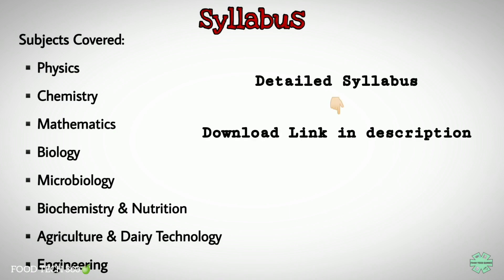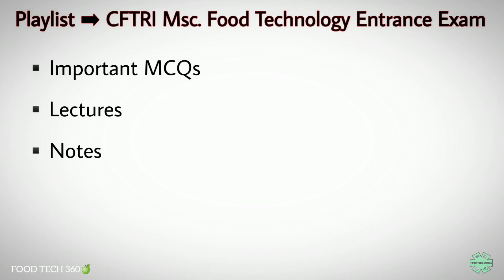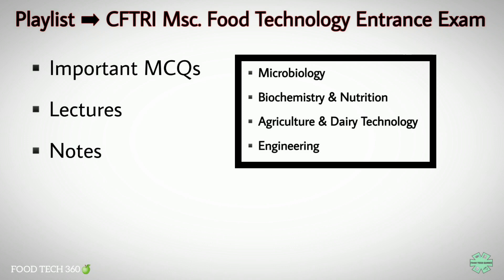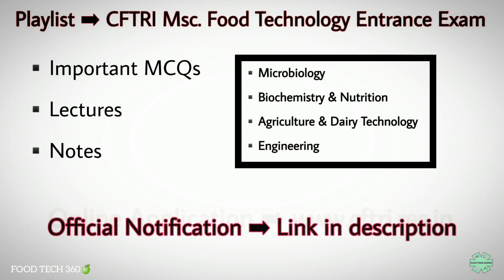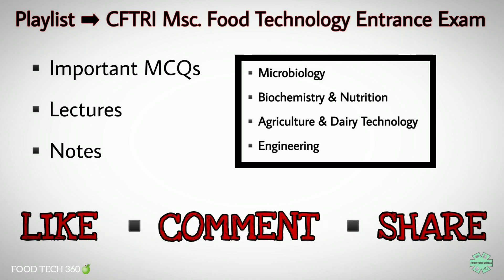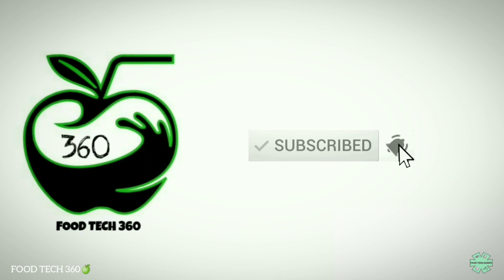You can check the detailed syllabus on the official website. For your convenience, we have linked it in the description. We have created a playlist for the CFTRI entrance exam which includes important MCQs, lectures and notes from topics such as microbiology, biochemistry and nutrition, agriculture and dairy technology and engineering. The link for the playlist is given in the description. For online application, please visit the official website www.cftri.res.in. Link for the official notification is also in the description. If you found this video helpful, like and share this information with your friends. Please subscribe to this channel and hit the bell icon so that you never miss a video from us.